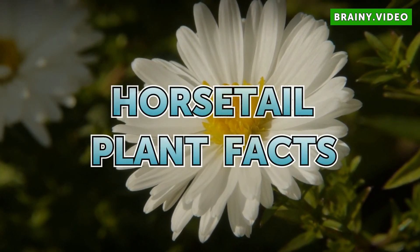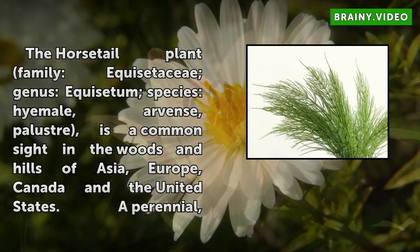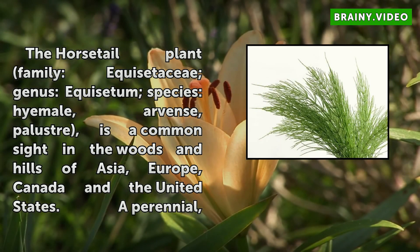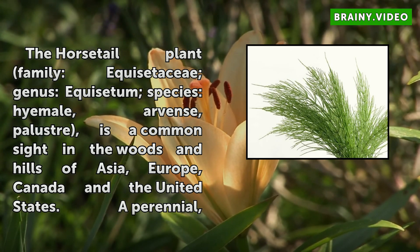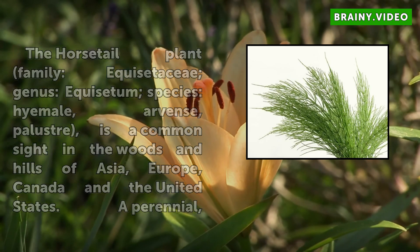Horsetail Plant Facts. The horsetail plant family, Equisetaceae genus, Equisetum species, Hyemil, Arvents, Bluster, is a common sight in the woods and hills of Asia, Europe, Canada and the United States.